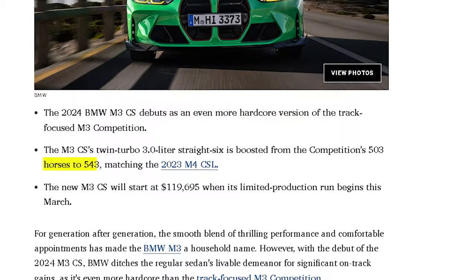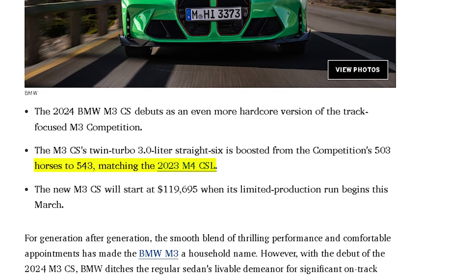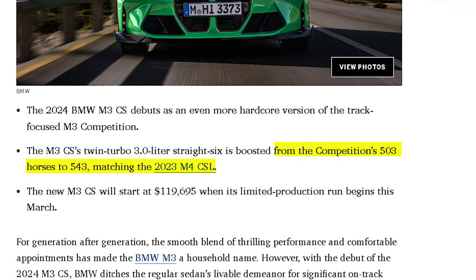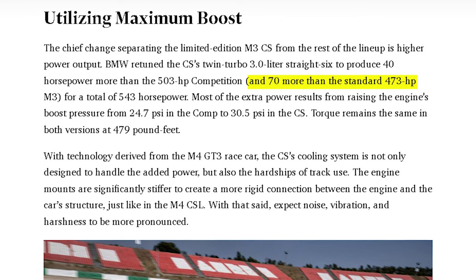They did not increase the size of the front grilles, but they did increase its power output compared to the other M3 models. The 3.0-liter straight-six was retuned by BMW to produce 40 more horsepower, taking it to 543 horsepower. For comparison, the M3 Competition puts out 503 horsepower and the standard M3 puts out 473 horsepower, which are still very respectable numbers.